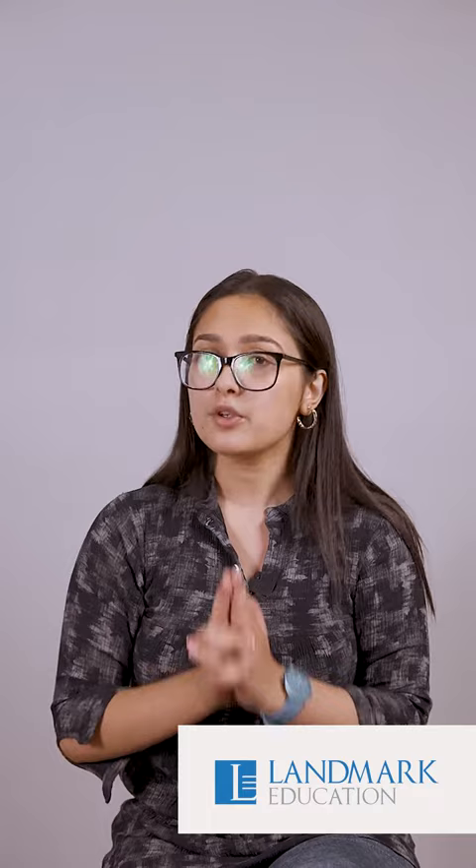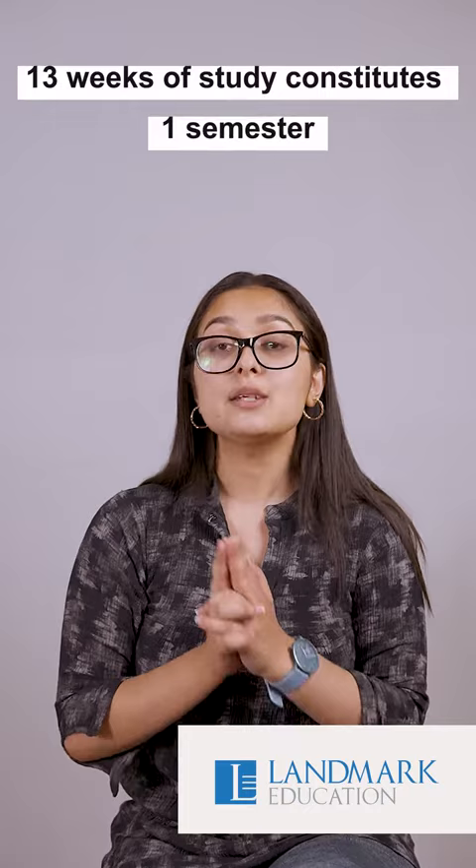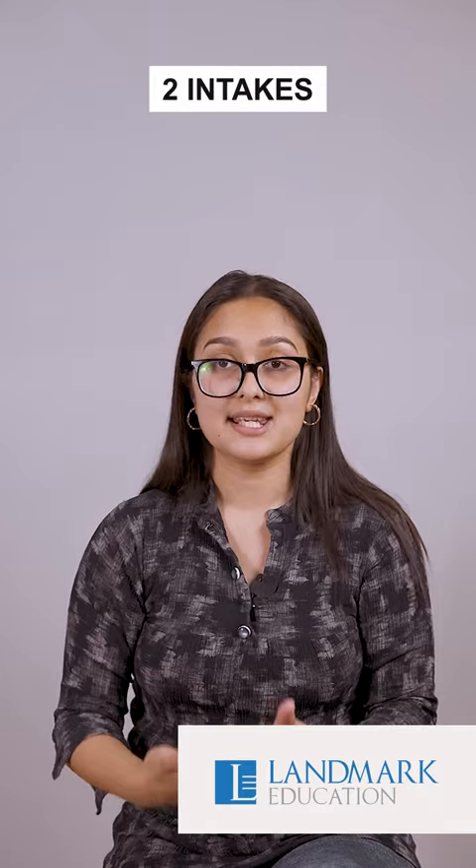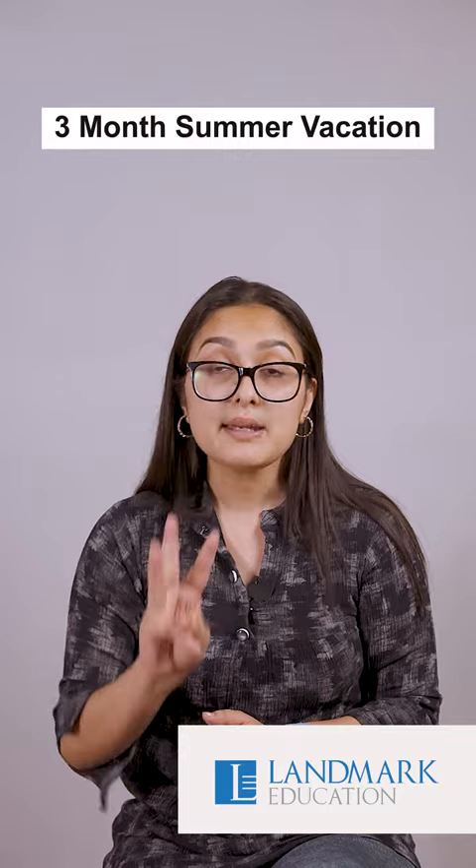Many universities run on a semester basis, whereas some universities run on a trimester basis. In Australia, 13 weeks of study constitutes one semester. The universities which run on a semester basis have two semesters in a year. They have two intakes, in February and in July, and you will also get three months of summer vacation. These universities will teach four subjects in one semester.